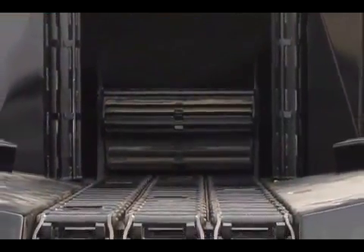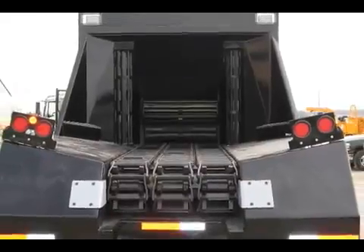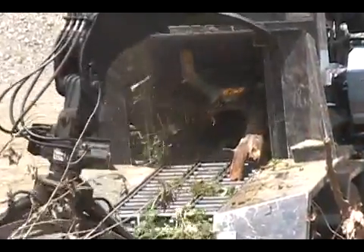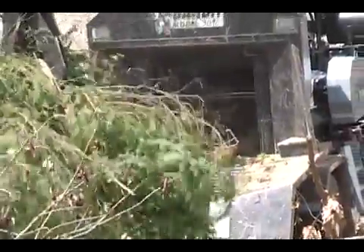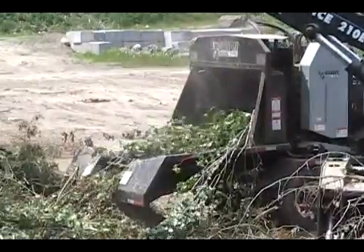The model 3090 features a 4 wheel feed system along with a drag chain infeed conveyor, which provide the most effective system offered on any of our hole tree chippers. The feed system consists of two side feed wheels, a bottom feed conveyor, and two top feed wheels.